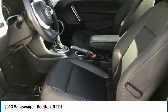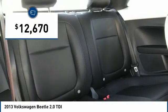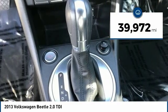The design of Volkswagen's Beetle captures the essence of the original bug and is priced below $15,000. This vehicle has less than 40,000 miles.